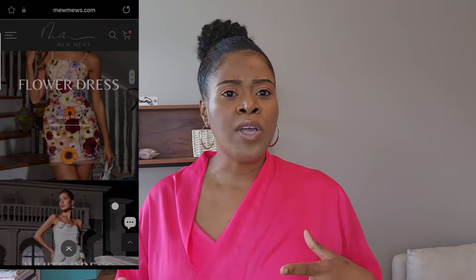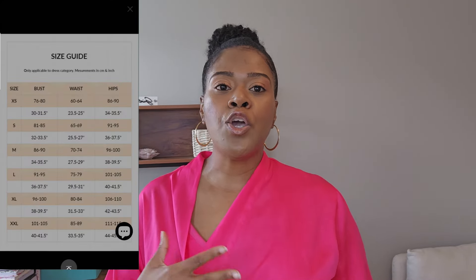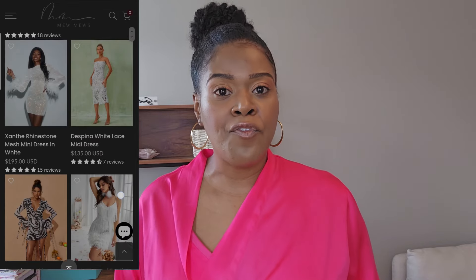The website was easy to navigate. They had sizing guides as well as reviews to help you know what size you might need to get for yourself.